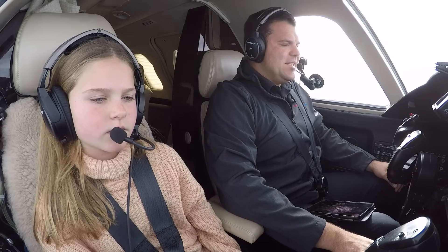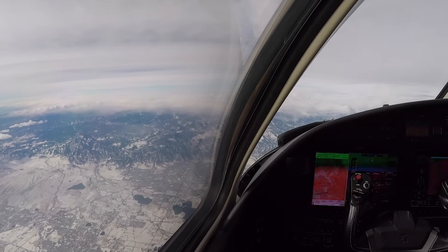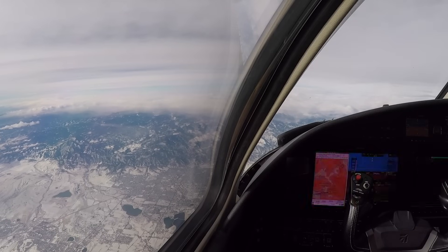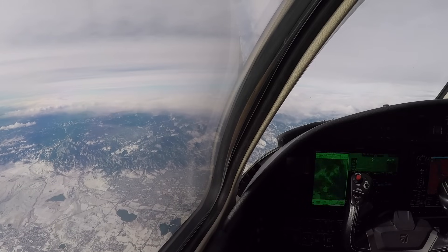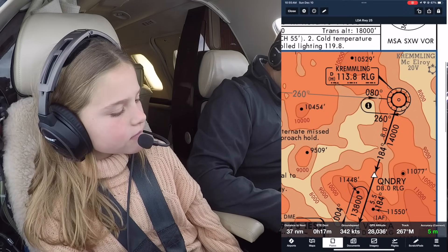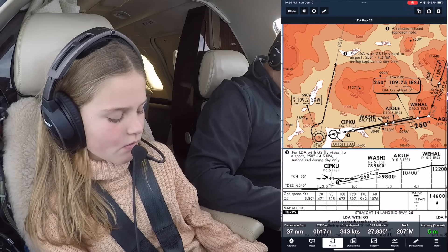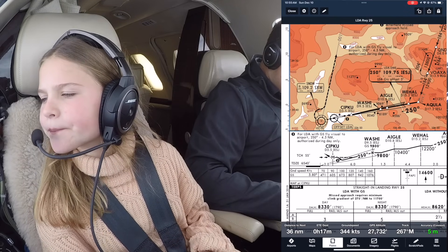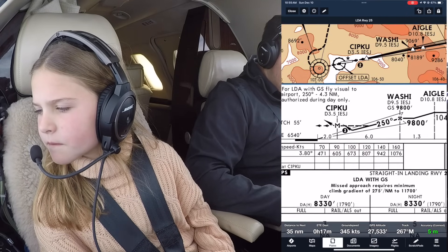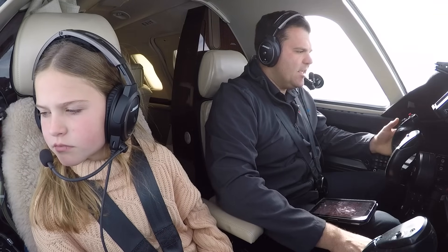All right everybody, welcome back on board. We're on descent into Eagle County Regional Airport. We can see the mountains now — you can see the front range right here. We're over Denver right now, and all the mountains are in the clouds. So we are going to be doing the LDA25 there in Eagle. I've got it loaded and I briefed it up already, but I will show you guys exactly what we're doing.